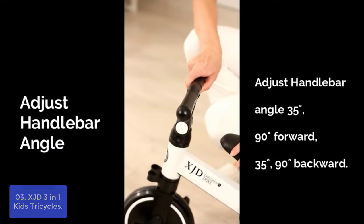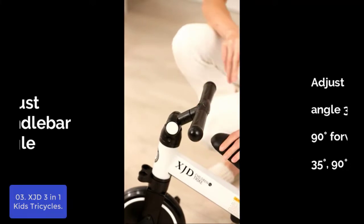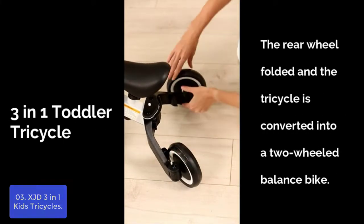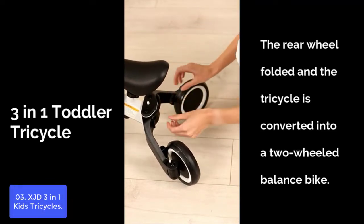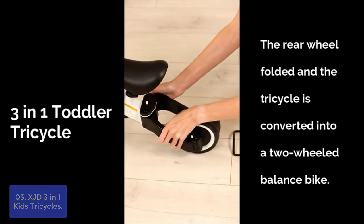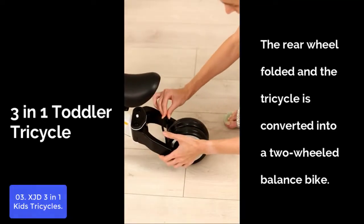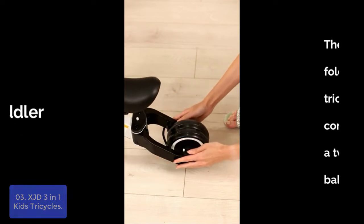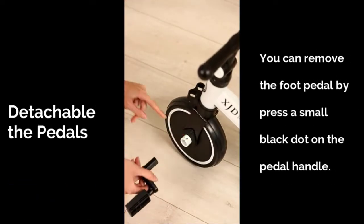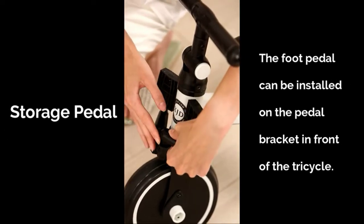List number 3: XJD 3-in-1 Kids Tricycles. This premium tricycle is a complete set of toddler training bike, perfect for growing with baby. XJD 3-in-1 Kids Tricycles features carbon steel construction and durable wide silent wheels, making this tricycle the safest baby walker. The adjustable handle angle and seat height will perfectly fit your baby's growing needs. It is the perfect choice to help your baby learn how to ride a bike. Our toddler bike gives your child a safe and comfortable riding experience.